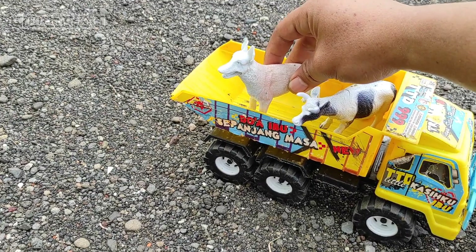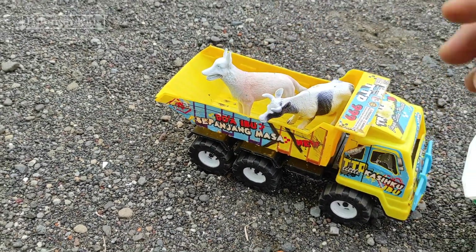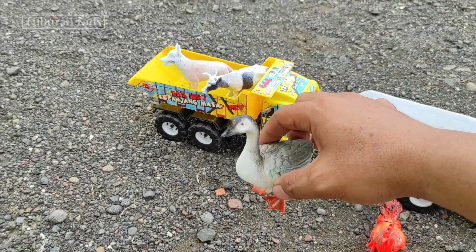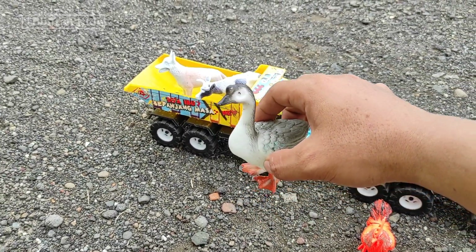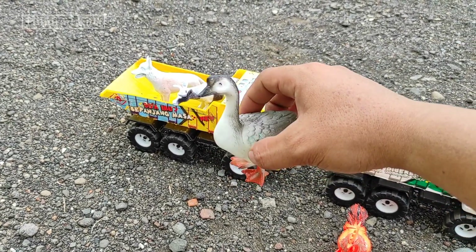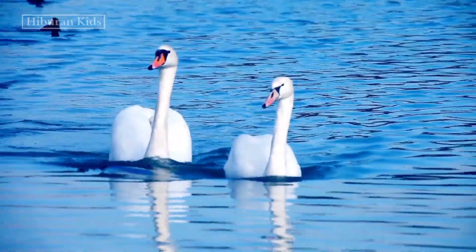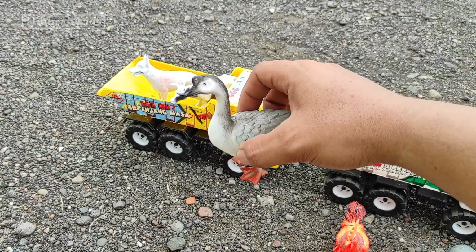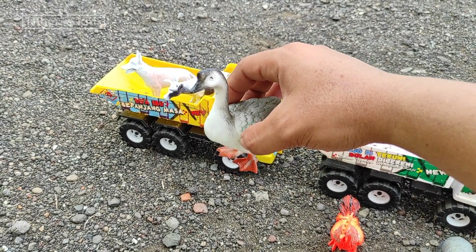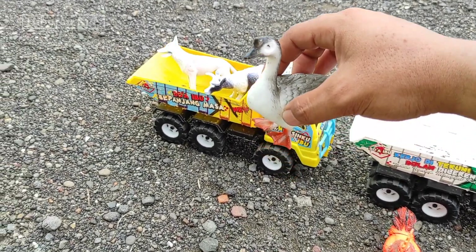Oke langsung saja kita simpan mainan serigala ini ke mainan mobil truk oleng teman-teman, kita simpan di sini. Wadidaw, lihat teman-teman! Di sini kita menemukan hewan mainan angsa teman-teman — wih keren sekali! Oke langsung saja kita simpan ke mobil truk oleng.